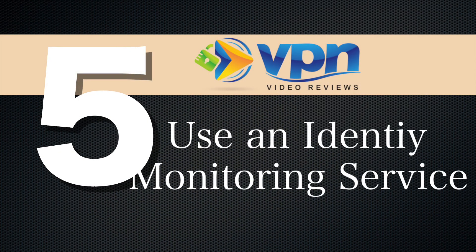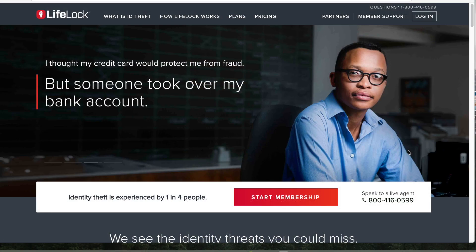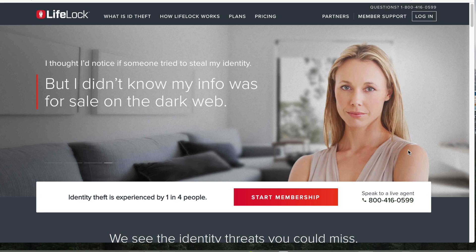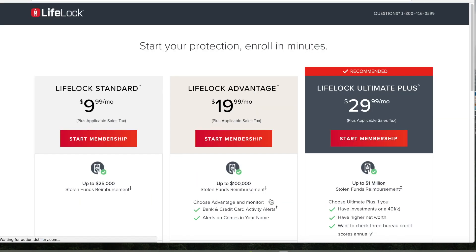Finally, number five, use an identity monitoring service. Something like LifeLock will allow you to get alerts whenever somebody tries to open a bank account or get a loan using your information. This is the type of stuff that can really affect you down the road if your identity is stolen. So trying to nip that in the bud now is really smart and really easy to do.